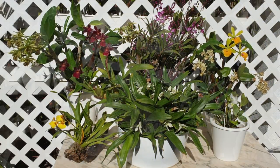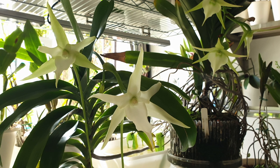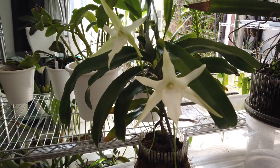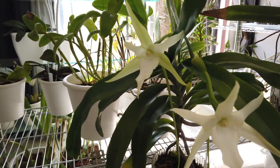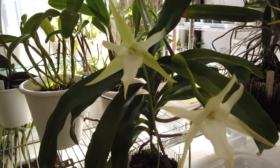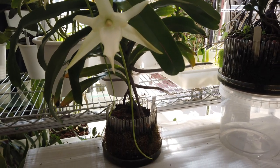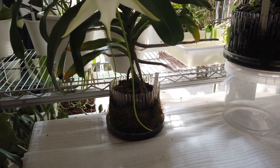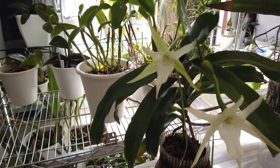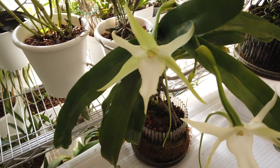What I haven't brought outside are my two magnificent angraecums currently in bloom — what a joy they are, especially when I sit at my desk at night. It's so nice to have a presence in the background from the fragrance they're exuding. I have two beautiful blooms on my sesquipedale variety bossery with an amazing long spur — like a smaller version of a sesquipedale. I'm really pleased that despite all the headaches and the darkness they have to contend with inside the grow space while overwintering, they are still so generous and inclined to bloom for me.